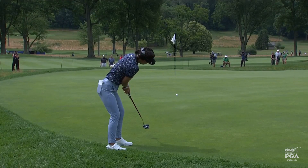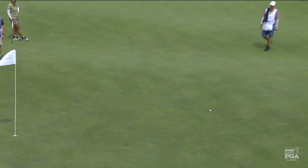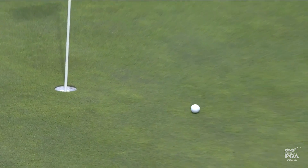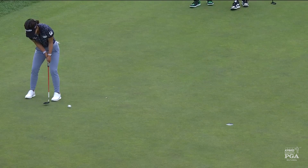Awkward putt here — uphill at first, hits a plateau, then downhill towards the hole. And there are ripples in the green like a pond if you throw a stone in there. It's good pace there from Jenny Shin. A birdie look here for Jenny Shin — she played an aggressive tee shot to get it right at this hole location.